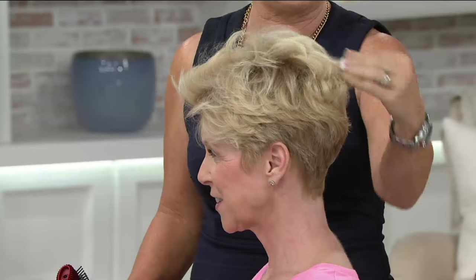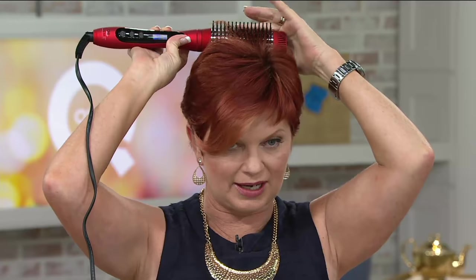Look at the volume — she just combs it through, picks up that volume, and look at her hair. Her before picture, her hair was pretty flat. So we got lift, we got volume, we got lots of shine. So simple — I use it on my hair every day because my hair is really kind of flat up through here. I just take it and lift it up right here in the crown. Hold it there for just a few seconds — look at the amazing lift I got.